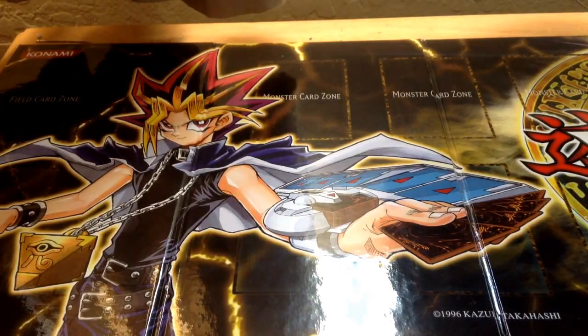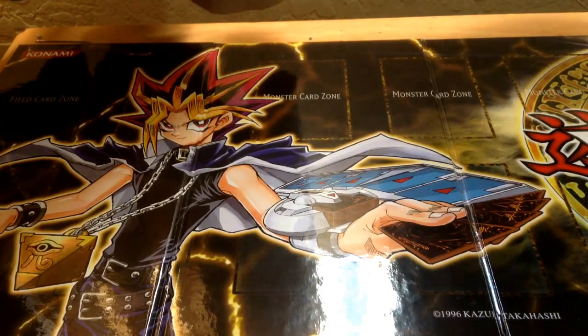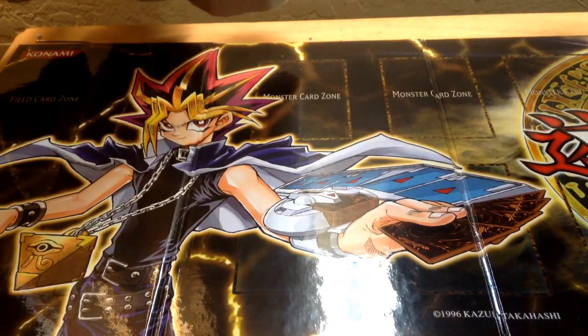Hey, what is up YouTube? It's the one and only here. Today I'm coming to you with two manga openings. I already opened the book, so I'll show you the first one I got.